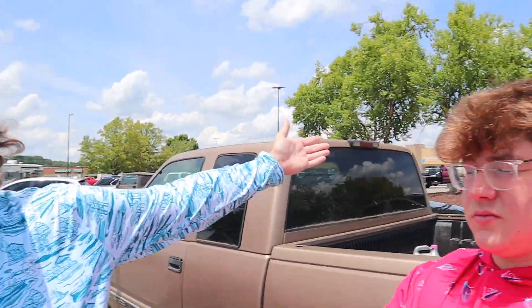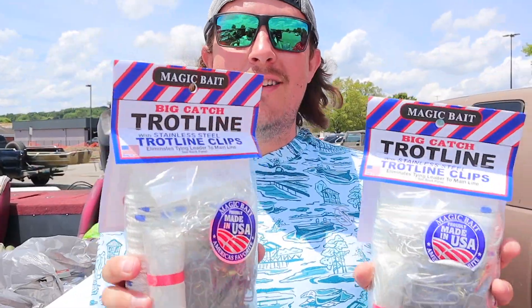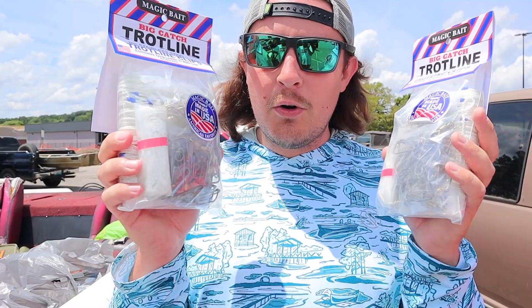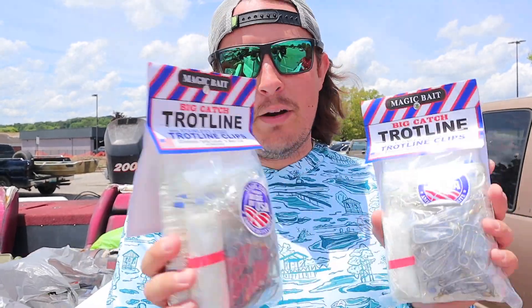What's up everybody? Welcome back to the channel once again. We are here at one of our favorite places — we're here at Walmart today. We're actually doing something we've been talking about for a while. We're doing some trot lines. Tanner and John call them trot lines. We're only allowed two per person, and since I'm going to be the primary one putting them out, we figured we'd just get two anyway.